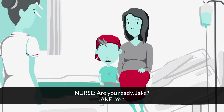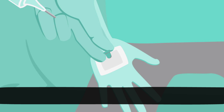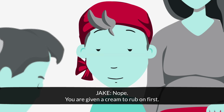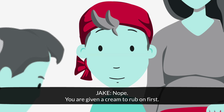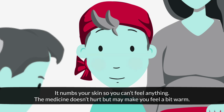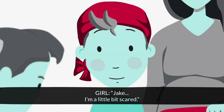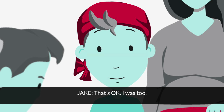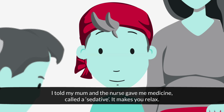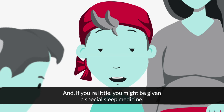Are you ready Jake? Yep. That looks scary. Does it hurt? Nope. You're given a cream to rub on first — it numbs your skin so you can't feel anything. The medicine doesn't hurt, but it can make you feel a bit warm. Jake, I'm a little bit scared. That's okay, I was too. I told my mum and the nurse gave me some medicine called a sedative. It makes you relax, and if you're little, you might be given a special sleep medicine.